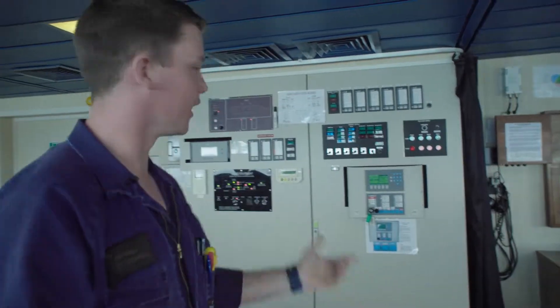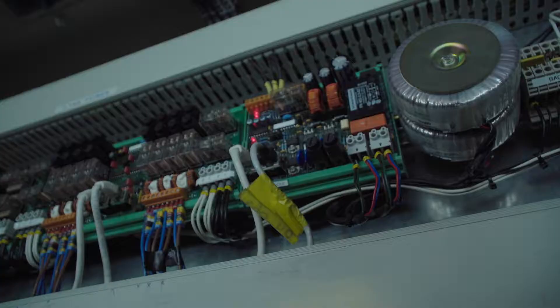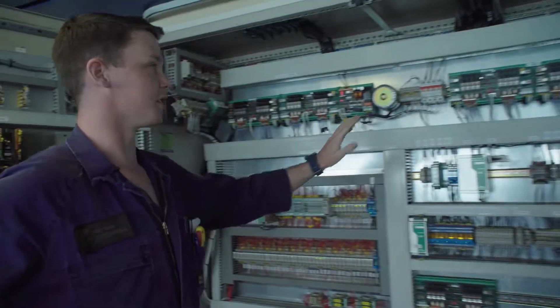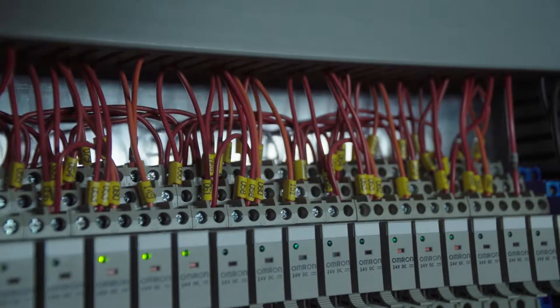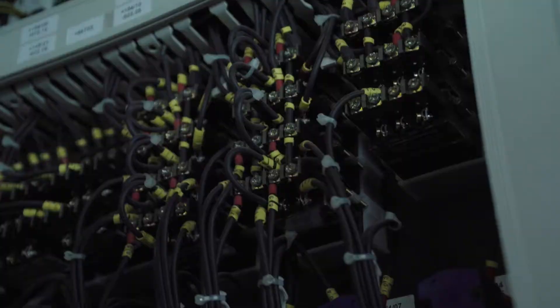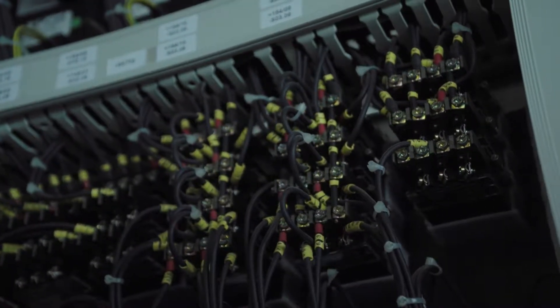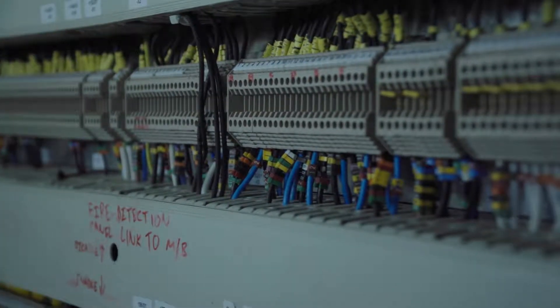We're here on the bridge today looking at our emergency control panel. Inside this panel we have our control systems for our navigation lighting, which is a requirement at night to tell other ships where we are and what we look like effectively. On here we have relays and fuses for our fire detection system and the watertight doors.